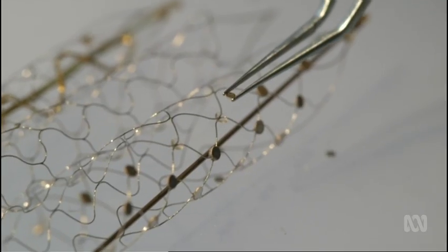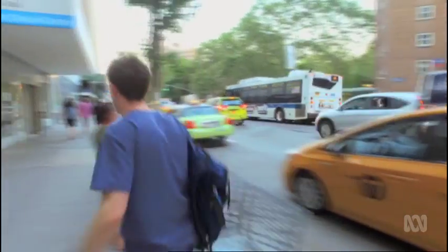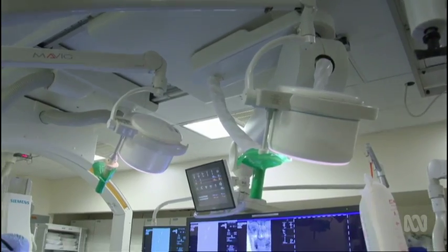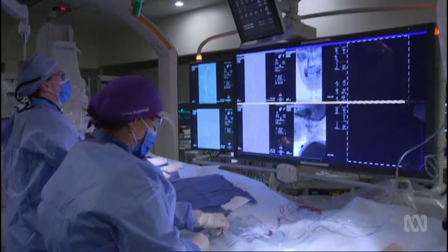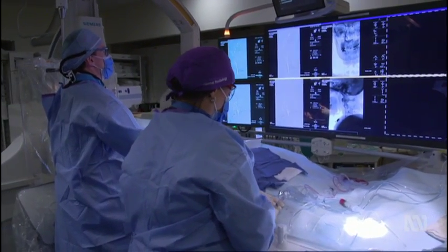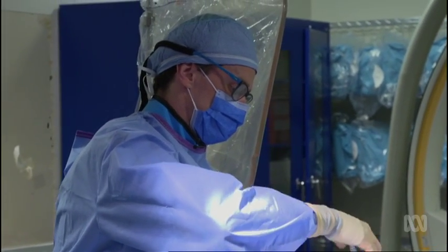Tom and Nick are currently commercialising the device. Tom is at Mount Sinai Hospital in New York, learning the surgical skills required.